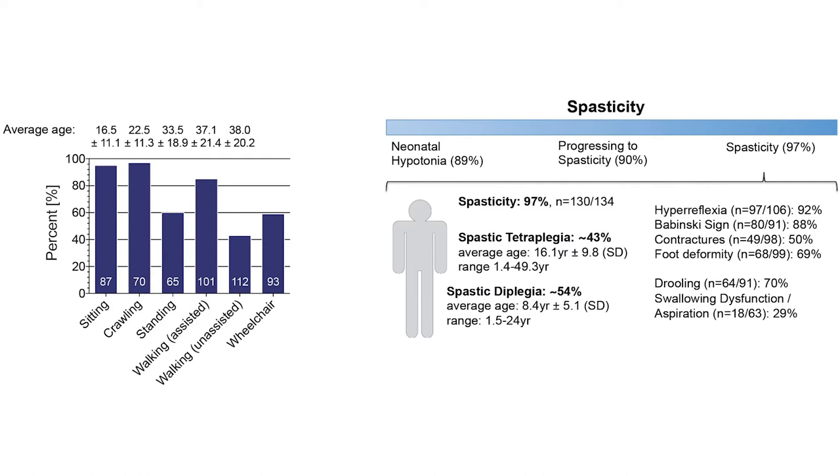Progressive spasticity is perhaps the most defining feature of this condition. Spasticity usually starts in the legs, leading to spastic diplegia at an average age of 8 years. This progresses to spastic tetraplegia in late childhood or adolescence. Along with spasticity, we observe pyramidal signs and associated complications in a similar distribution.